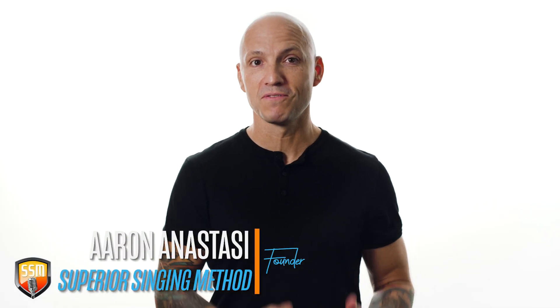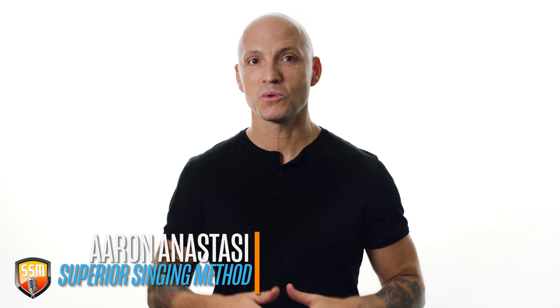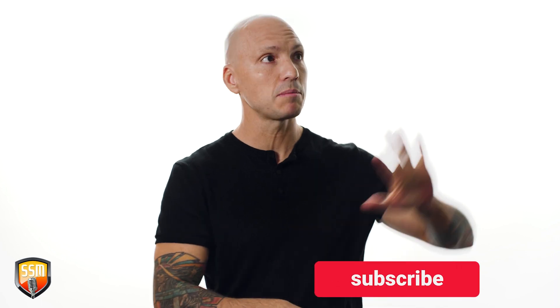Hey, Aaron here with Superior Singing Method. Welcome back to our 30-day vocal exercise challenge. We've got a vocal exercise for you today. Very excited. If you haven't subscribed, hit subscribe and hit the notification bell because we're doing one of these every day. So let's jump into this vocal exercise.